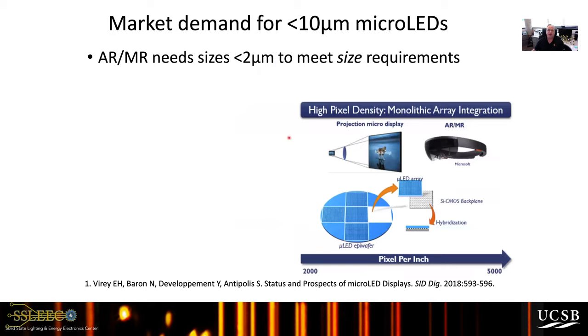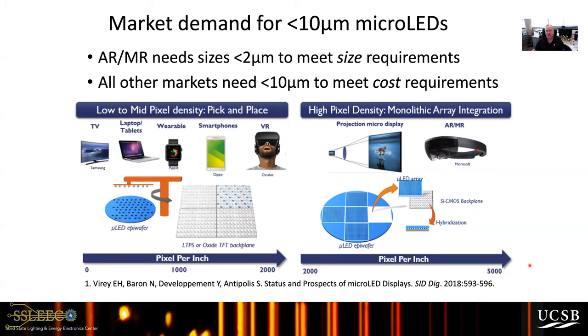There are two sets of market demands for micro LEDs. For emerging augmented or mixed reality displays, LED sizes down to two microns are needed to meet the pixel density requirements — up to 5000 pixels per inch. Other markets such as smartphones, laptops, and TVs can use 10 microns and higher. Currently, micro LED TVs on the market are about 40 microns in size. We see a generally strong demand to decrease the size.